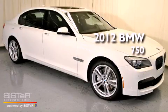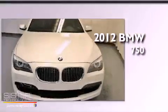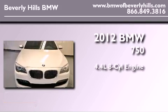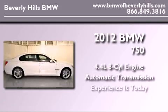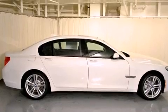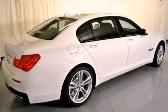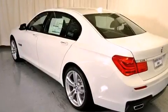This is a brand new 2012 BMW 750. It features a 4.4 liter 8-cylinder engine and an automatic transmission. Its top features and packages include a power moonroof, heated front seats, high-intensity discharge headlights, and satellite radio.